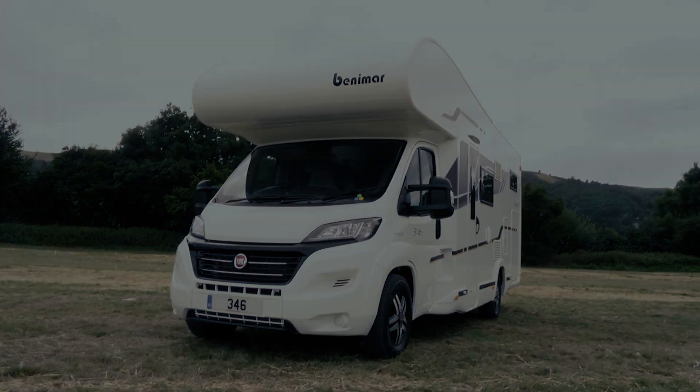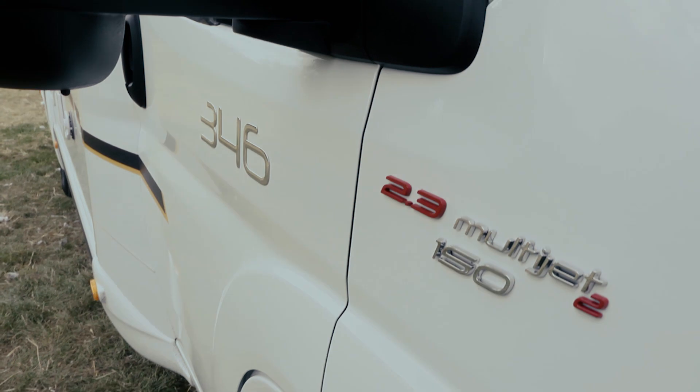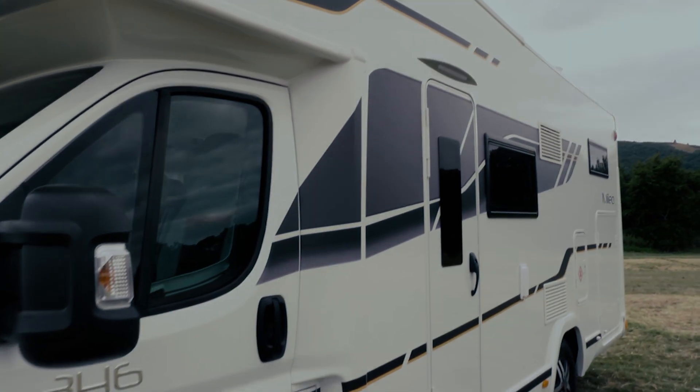This is the Milio 346, and the clue is in the name a little bit here — this is a proper six-berth, big motorhome.